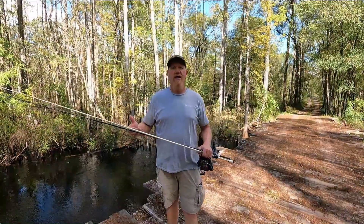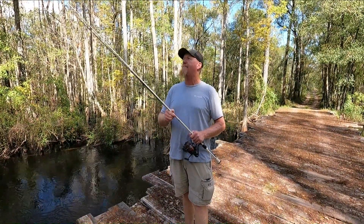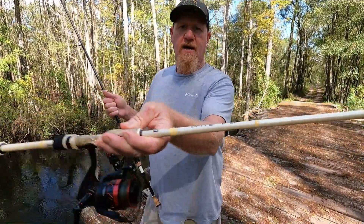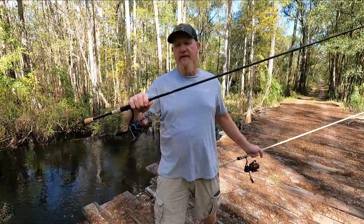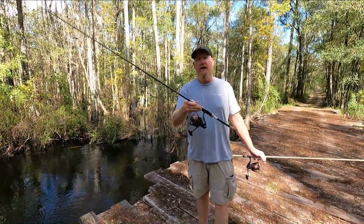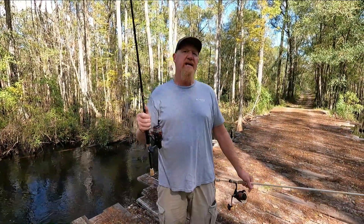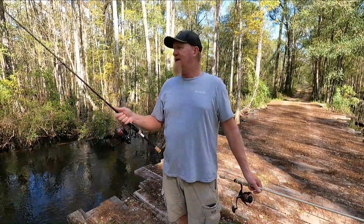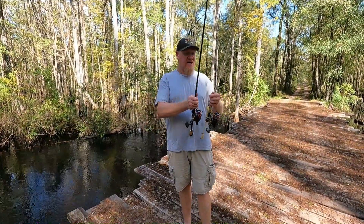We're going to jump right into some fish-catching action. Now, the rods I use on this channel are made by 13 Fishing, guys — high quality fishing rods, a lot of backbone in them, very durable. This is the Fate V3 right here, the white one. I've had this rod since I first started this channel. I've recently acquired two new ones in the new series — the Omen Black, 13 Fishing, in a spinning rod and a baitcaster setup as well. Fantastic rods. 7 foot 1, medium heavy, fast tip, guys.